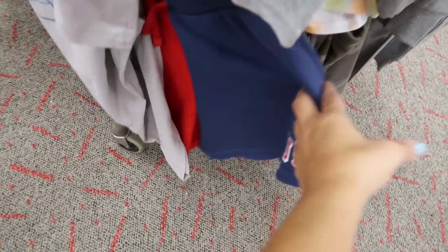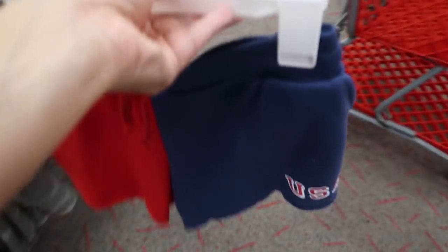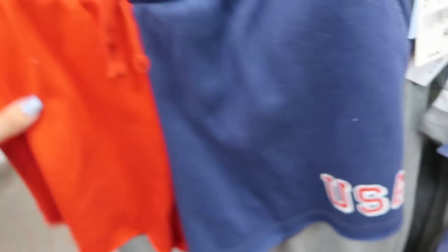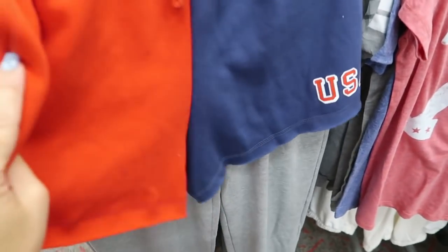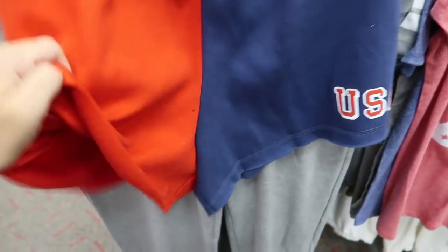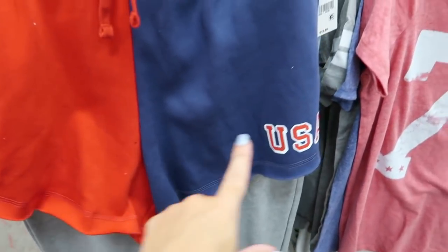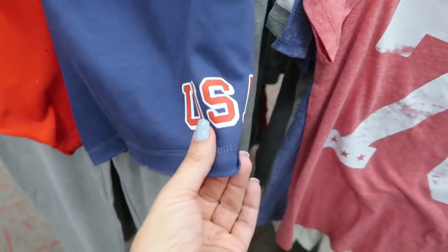Down here there are some new USA fleece sweatshirts for $14.99 — super soft with pockets and a USA iron-on graphic.